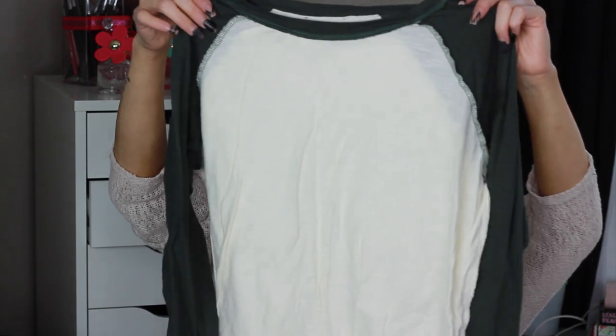I recently got this shirt and I'm obsessing over it — it's from Forever 21. It's a simple long-sleeve top. I love long-sleeve shirts. And of course you need some cardigans! This cardigan I also got at Forever 21, which just opened near my house. Hunter green, burgundy, and khaki — those are my colors for fall.